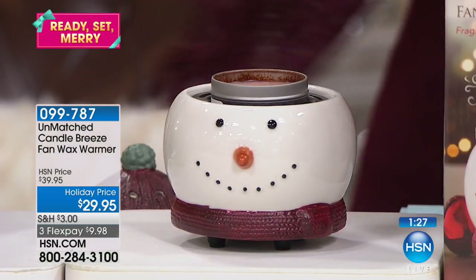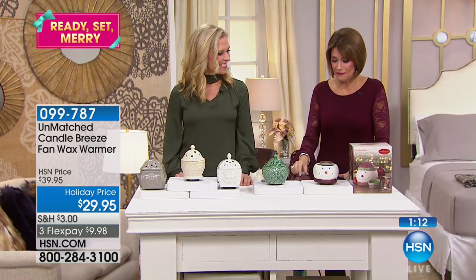Rather than waiting for it to melt and wondering when you're going to smell it, that fan is going to take the vanilla cinnamon and really build it — waft it and diffuse it throughout the entire room. That's the beauty of this at $29.95. And the fact that it's pretty darn cute.